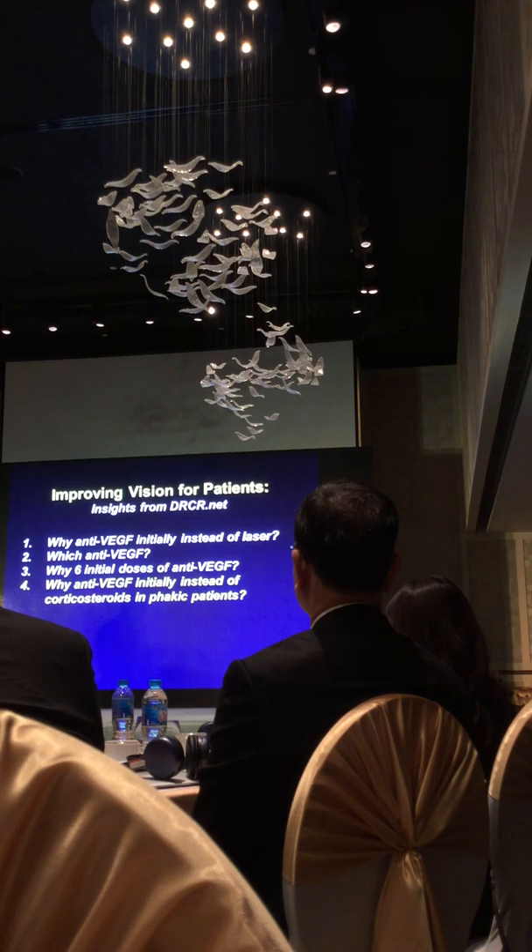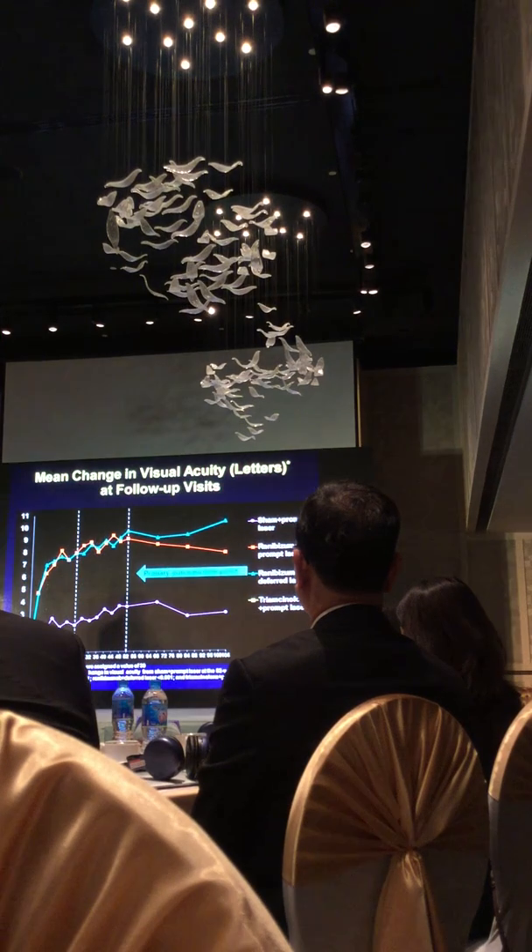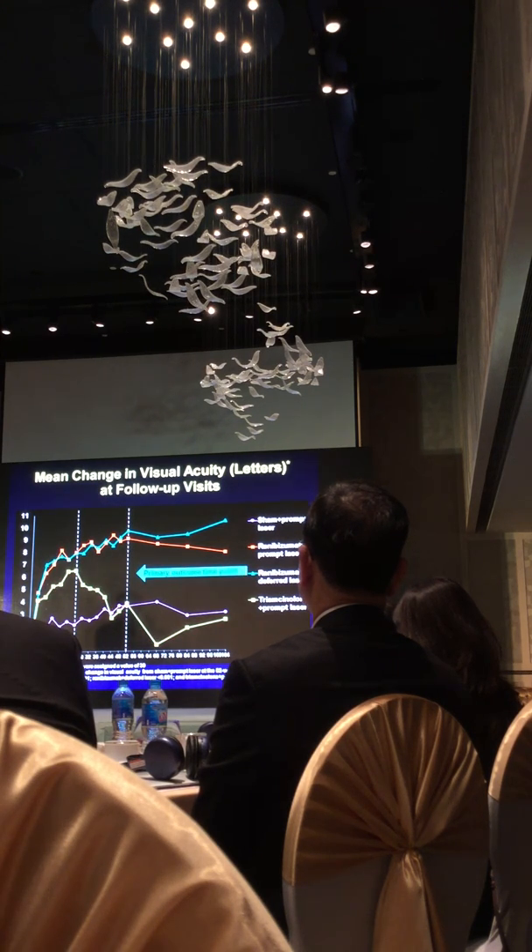The fourth question: why anti-VEGF instead of corticosteroids in phakic patients? In Protocol I, we not only compared two Ranibizumab strategies to laser alone, but also randomly assigned eyes to corticosteroids with laser. At first, corticosteroids with laser was superior to laser alone, but then on average visual acuity in this group declined, and by two years it was no better than laser alone. So laser alone was just as good as corticosteroids with laser — most of these patients were phakic at the beginning.